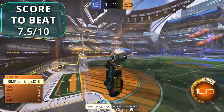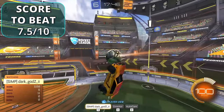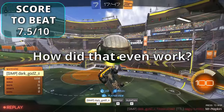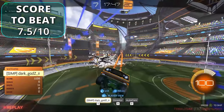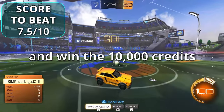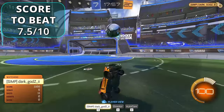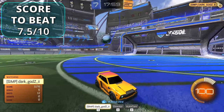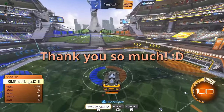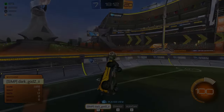The last competitor takes their final attempt to beat Sus and win the 10,000 credits — but falls short. Sus wins the competition and is crowned the best platinum freestyler, taking home the 10,000 credits.